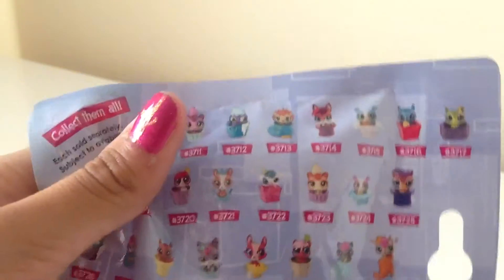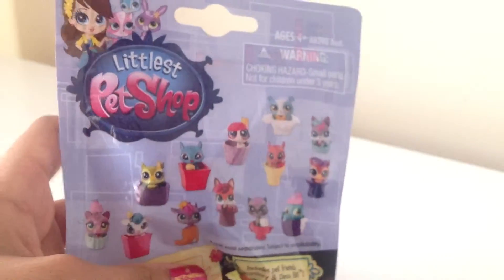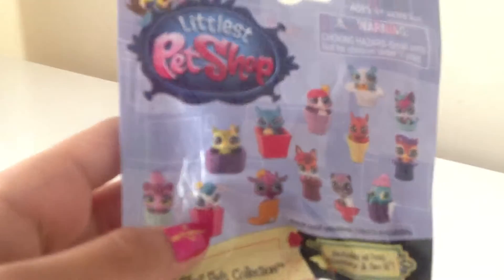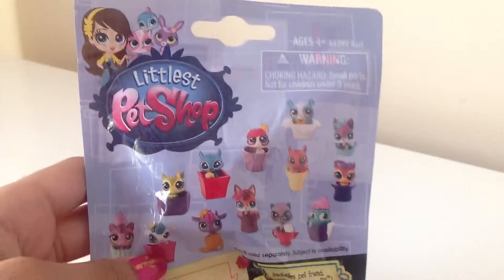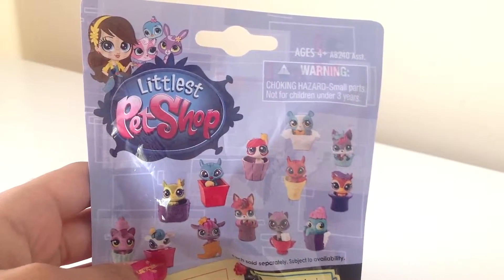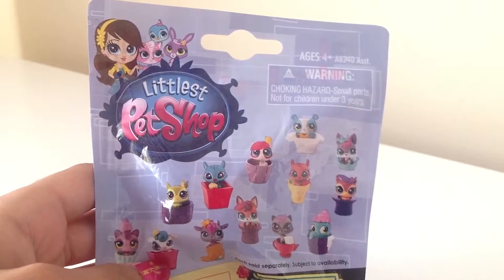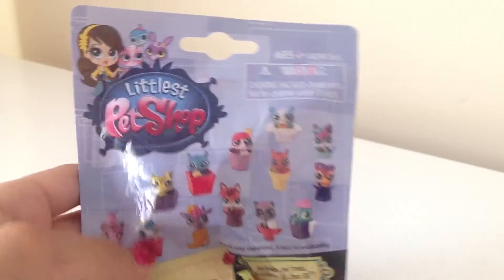So I think it's that one. I looked around and I think it's that. So we're going to open this up and see if it's that cow. There's a bigger picture right there. I only got one because I wasn't sure if I was going to like these or not. So I'm only going to get one, and if I like them, I'll probably get some more. Alright, let's open it up.